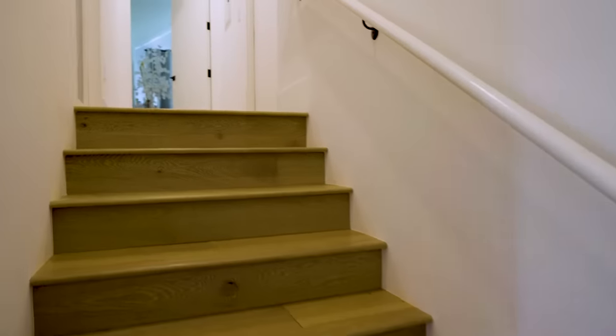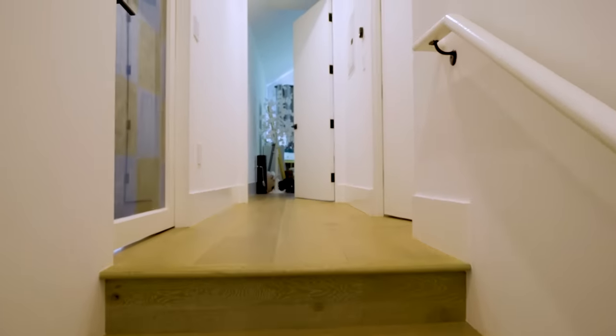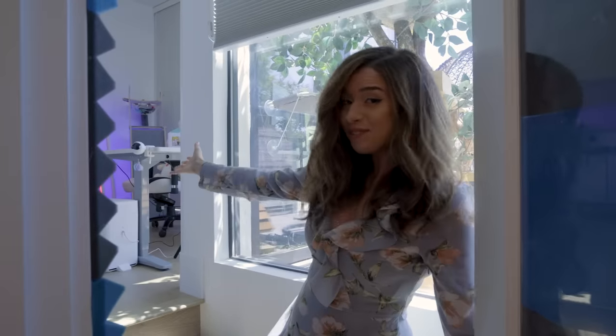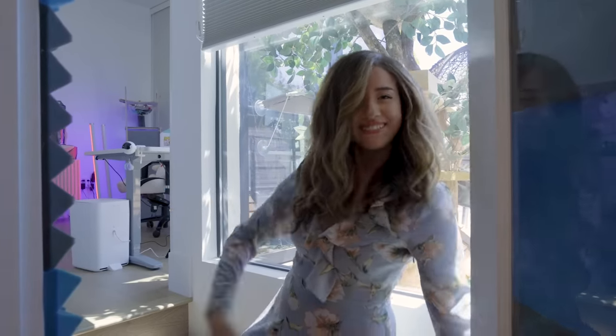First door on the left. Don't trip up these stairs. Hello, welcome to my 2021 room tour. Come on in.